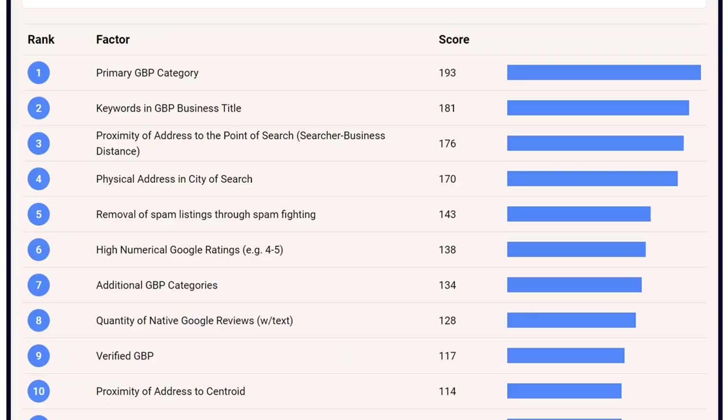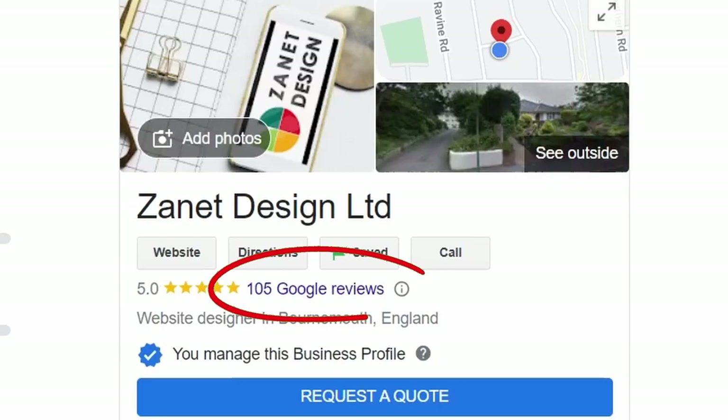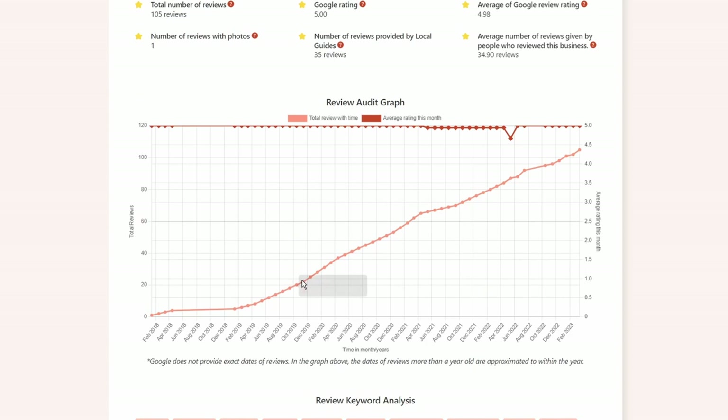In eighth place is the quantity of Google reviews. You may think it's all about the rating — four or five stars — which is important, but actually the number, the quantity of native reviews, also has a significant impact on your ranking.